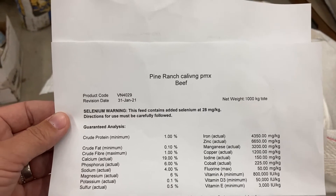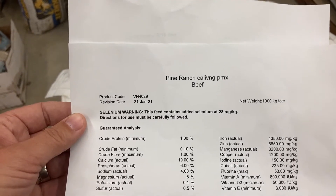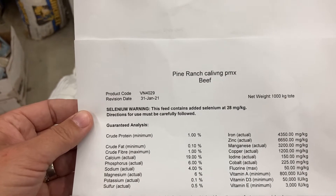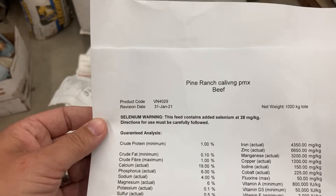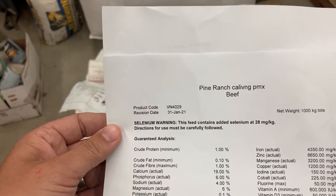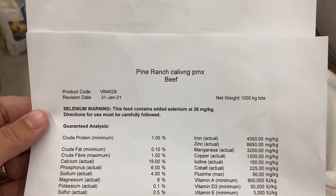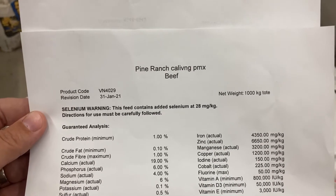Once it's cut in the field, we gather up a little bit, put it in a bag and send it to our nutritionist. They analyze it and determine how much protein and energy is in that feed, but also what our micro and macro nutrient levels are. Those levels can vary based on the type of crop we plant and our soil.